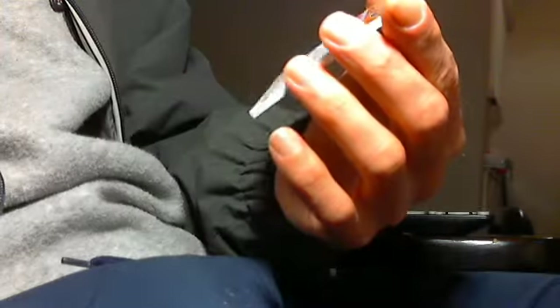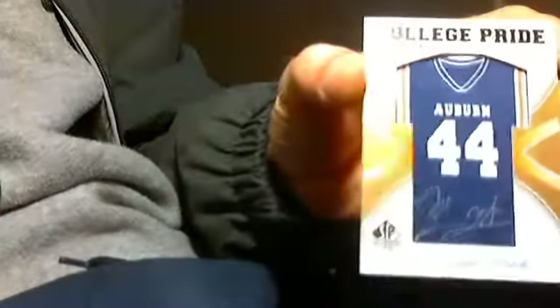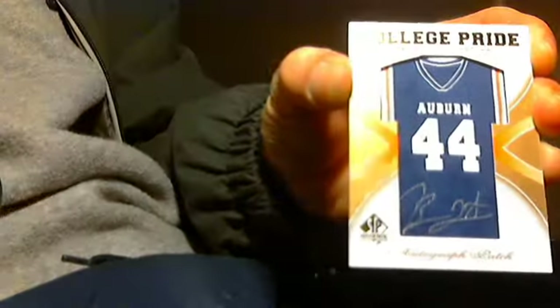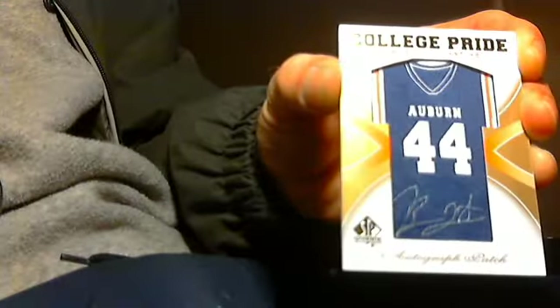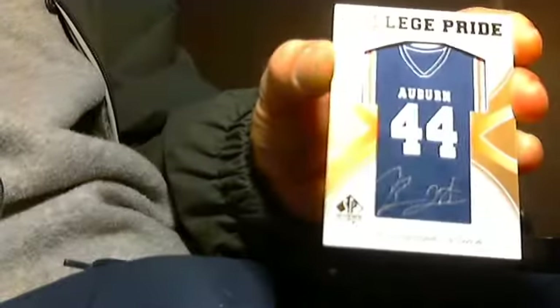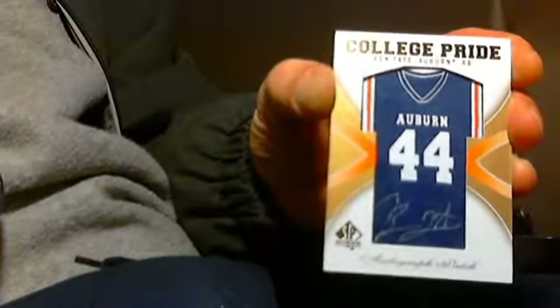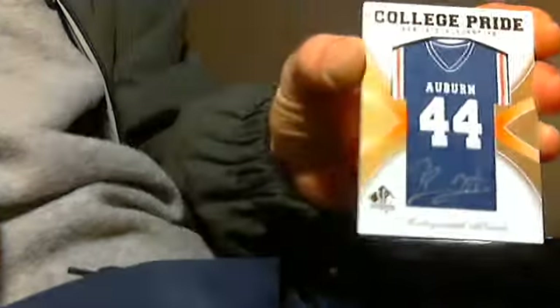For those of you looking it up in the book, it's CPBT out of SP Authentic 2010. That's the one patch auto in the whole box. Well, that's up for sale or trade — anybody, let me know, message me with some cool offers. And I have a Topps Update pack to open in the next video.